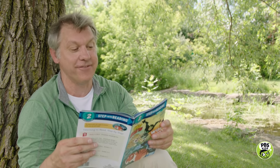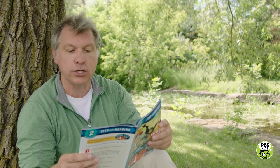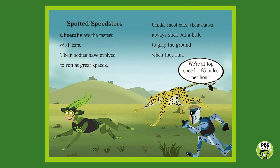Spotted speedsters. Cheetahs are the fastest of all cats. Their bodies have evolved to run at great speeds. Unlike most cats, their claws always stick out a little to grip the ground when they run. Martin's running with the cheetah saying, we're at top speed — 65 miles per hour — and I'm in trouble. I think I'm going to get taken out!